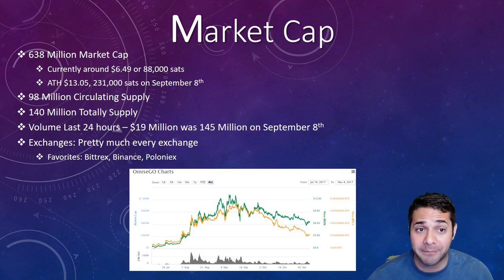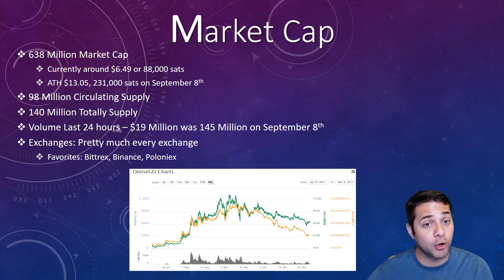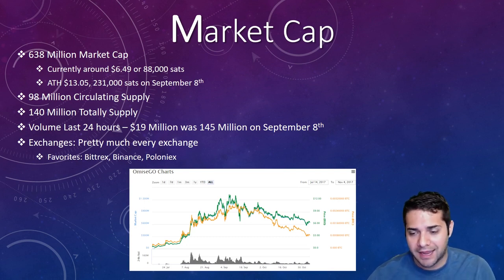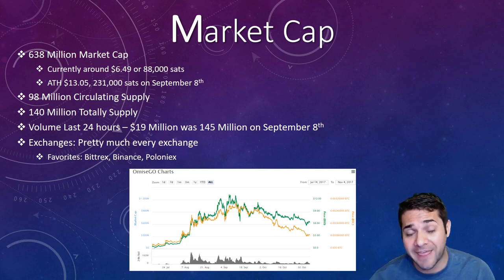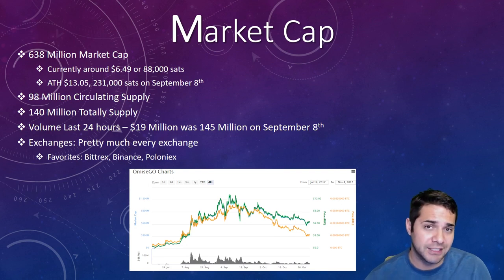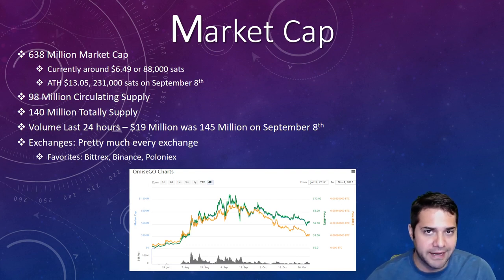For their market cap: they have $638 million, currently sitting around $6.49 or 88,000 sats. I personally want to jump in if it hits $5, and if it's going to happen it'll be pre-fork — I plan on putting a huge majority of my portfolio in it. Their all-time high is $13.05, 231,000 sats on September 8th. They have 98 million circulating supply and 140 million total supply. Volume in the last 24 hours is $19 million, down from $32 million yesterday, and $145 million on September 8th. They still have great volume but nothing close to their all-time high. They're listed on pretty much every exchange — my favorites are Bittrex, Binance, and Poloniex.